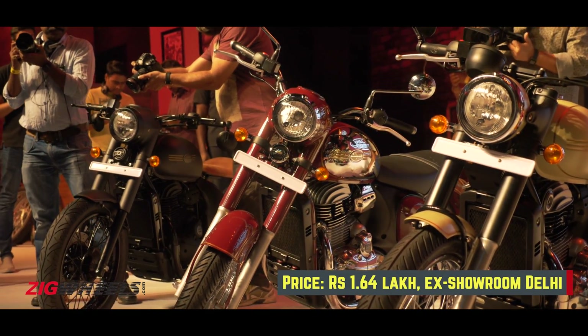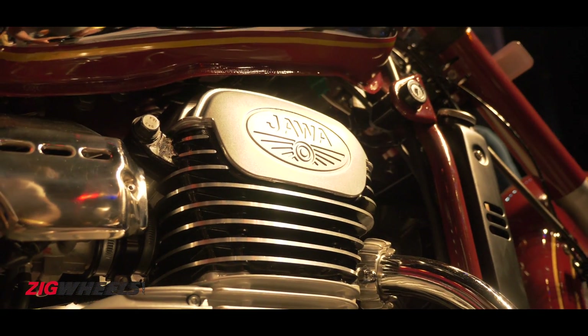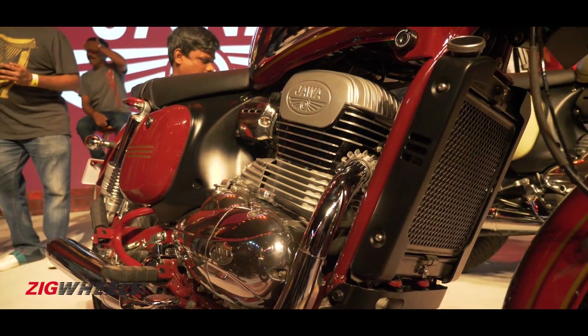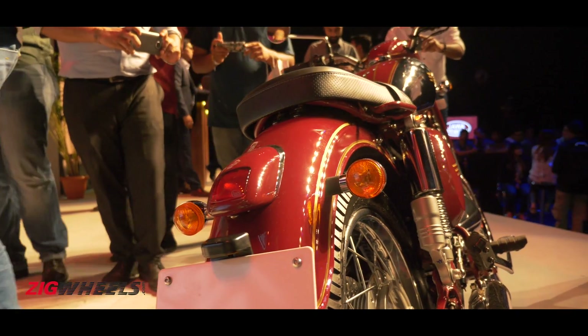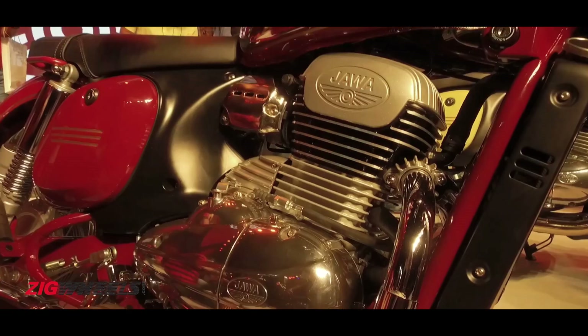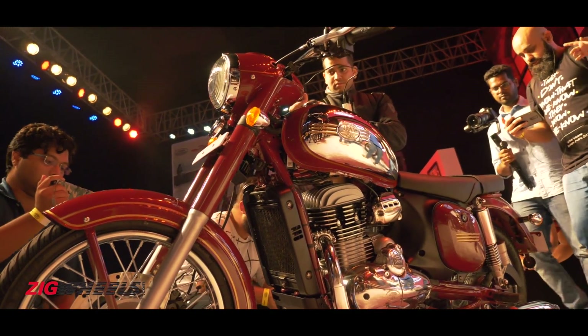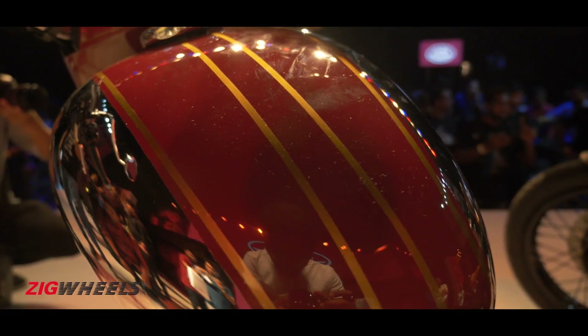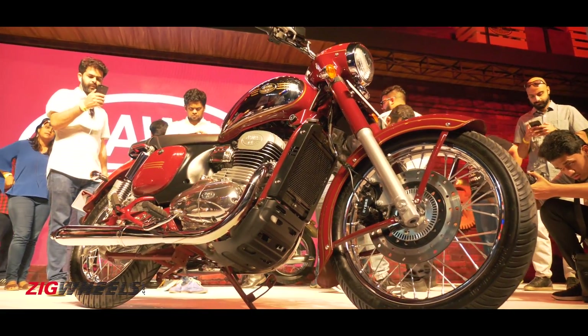There are spoke rims at both ends, with the front being an 18-incher and the rear 17 inches. The Jawa retails for Rs. 1.64 lakh ex-showroom Delhi, making it 11 grand more expensive than the Royal Enfield Classic 350 Gunmetal Grey ABS. This Jawa will tug at your heartstrings, so if you crave the original Jawa experience, this bike should be the right choice.